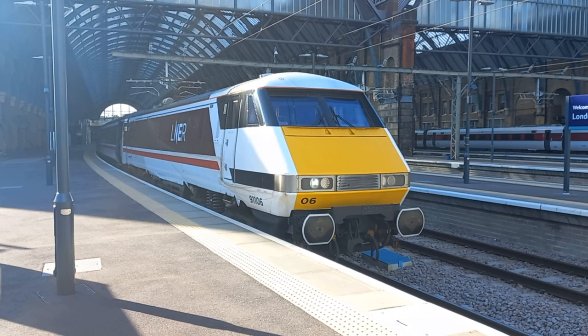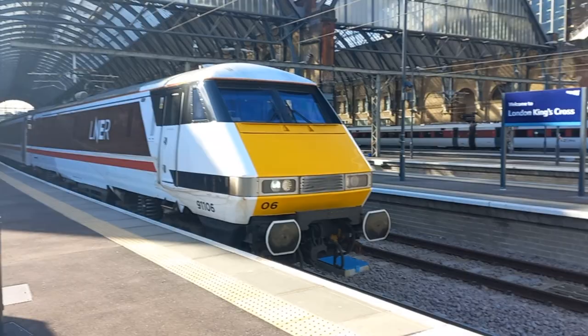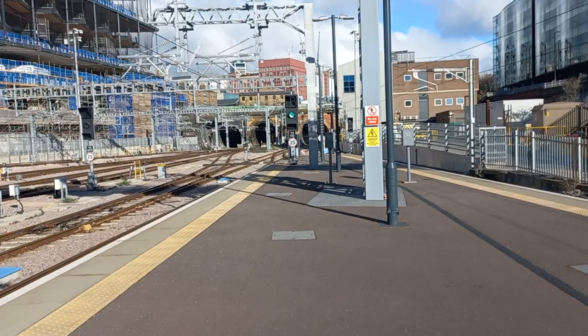We've got some nice early spring sunshine — I love the sunshine, it makes me come all alive and warm inside. Very shortly the passenger doors are about to close on the Mark IV carriages. So I'm just going to make a recording of 91.106 leaving London King's Cross, with the green signal up ahead — Signal Yankee Alpha 1001 showing the green aspect.